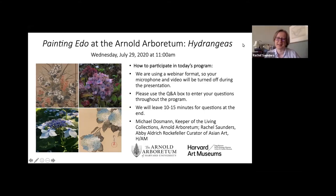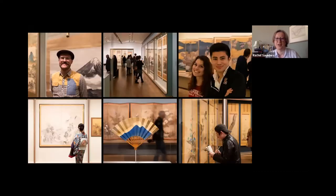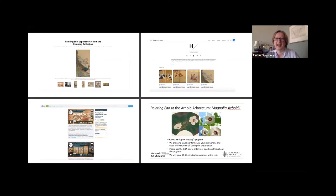Thank you, Pam, and thank you everybody for joining us this morning. We are working from the exhibition Painting Edo, the special exhibition at the Harvard Art Museums, which opened on February 14, 2020. We had to close about a month later due to the pandemic, so the exhibition is currently dark, but you can access it digitally from our museum's web page, including a digital online exhibition through Google. We've also been doing video programming on our Vimeo page, including the video of our last collaboration with the Arnold Arboretum on magnolias. That session was recorded and is now available as a video, as we hope this one will be too.